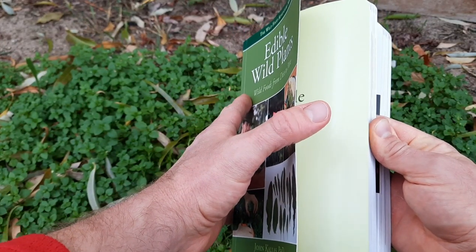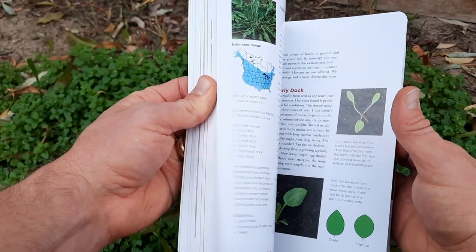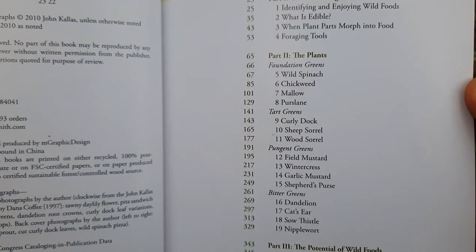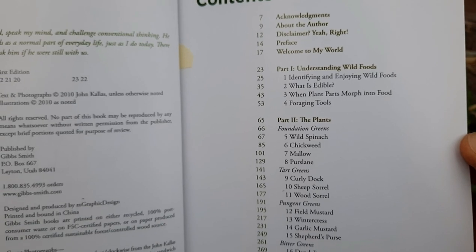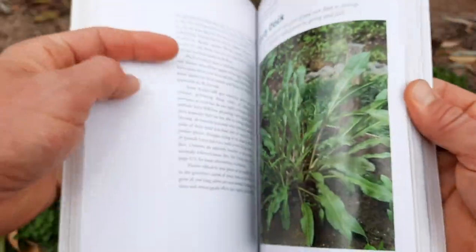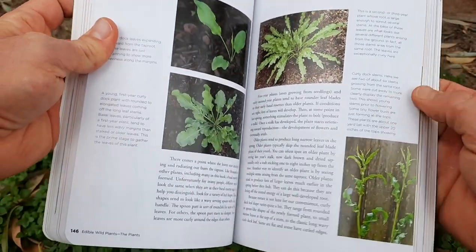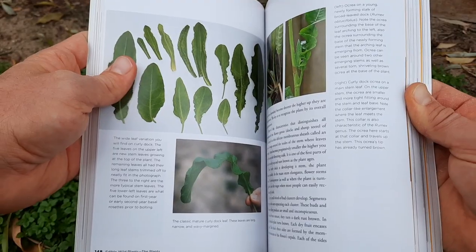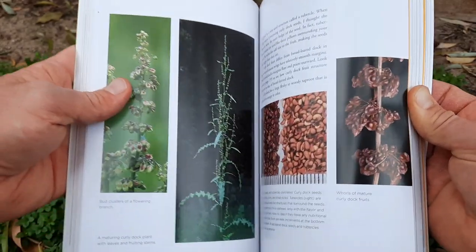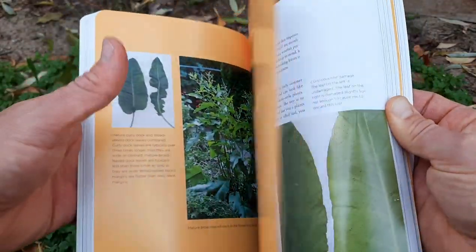The next category I'm rating this book on is the book learning factor. What that means to me is how much information is in this book. This book covers 22 species, and you will be hard-pressed to find a book that covers these species in more detail. It's loaded with information on each of them — really cool stuff about different stages of growth, nutritional information, where and when to find them, how to harvest, close-up pictures of different plant structures. For example, this section talks about curly dock, which looks a lot like broadleaf dock, and broadleaf dock is also included to help you distinguish between the two.